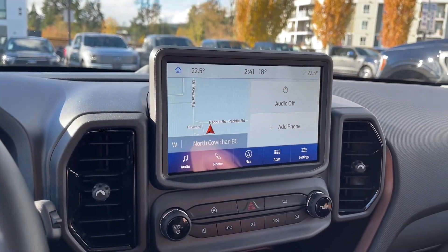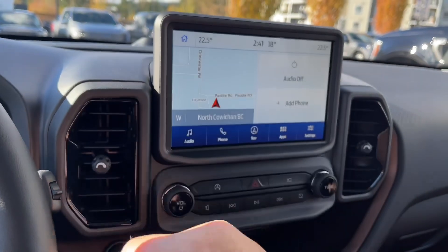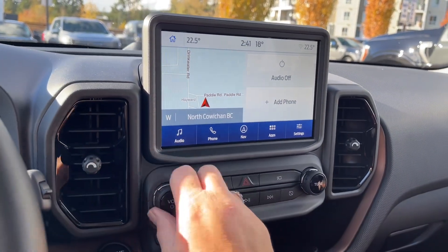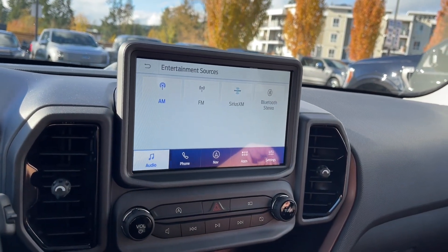In the center, we have a nice screen. Right now we have the navigation — we'll go into the home. Under audio, you can turn the volume down, and your sources include AM, FM, Sirius Satellite Radio, as well as Bluetooth.